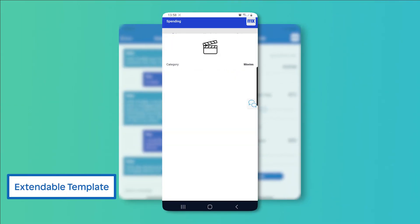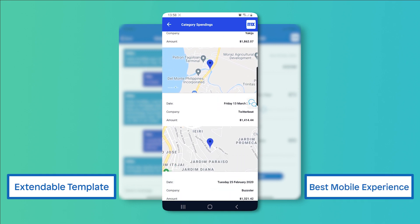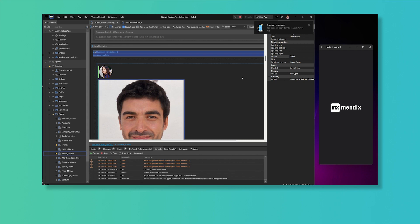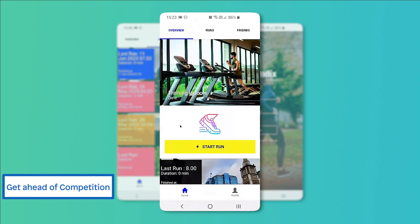Your teams can extend the template to meet any additional requirements necessary to ensure your customers have the best mobile experience. Add your branding and workflow to make the solution unique to you. Update as often as you like to keep up with and get ahead of the competition.